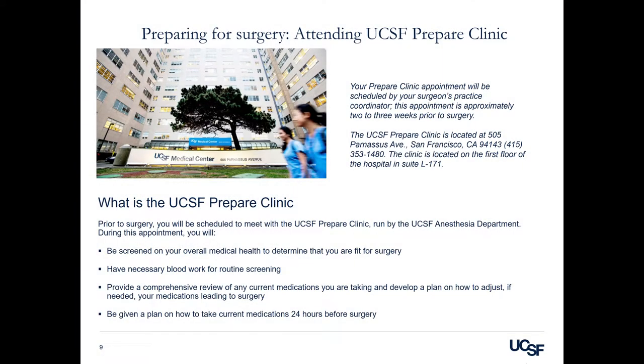Preparing for surgery: attending the UCSF Prepare Clinic. Prior to surgery, you will be scheduled with our anesthesia department, which is called the Prepare Clinic. This appointment is typically scheduled two to three weeks before surgery and will be coordinated by our office. During this appointment, you will be screened on your overall medical health to determine that you are fit for surgery.